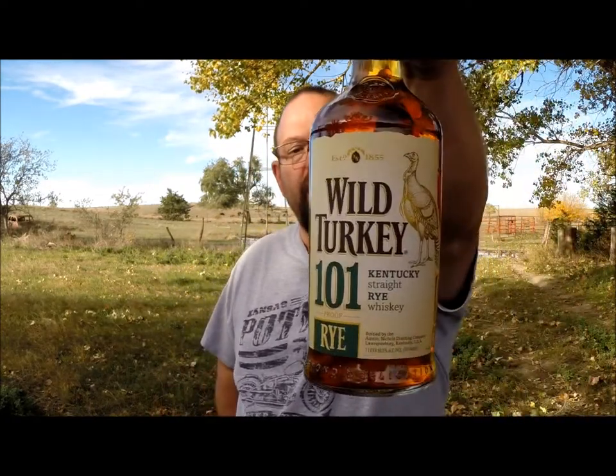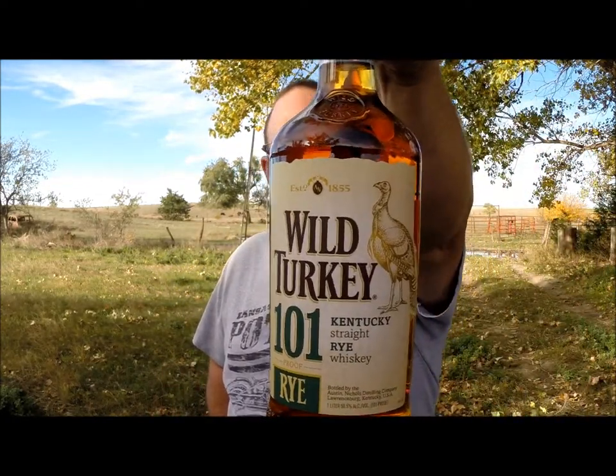Good afternoon. Today I was out doing a little whiskey hunting, and I found Wild Turkey 101 Rye. Bart had mentioned one time in one of his videos of Scotch Test Dummies that he was wanting it. I sent him a text. He didn't get back to me, didn't get back to me. Can't wait around there forever, so I bought one for myself and left.